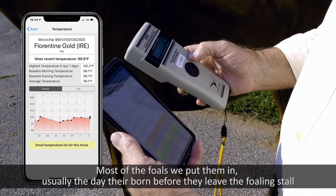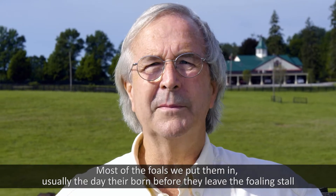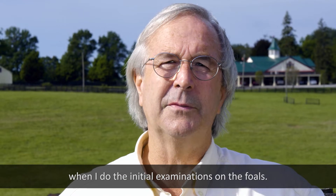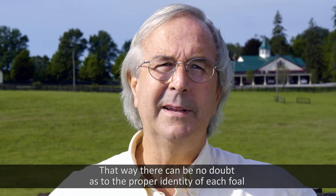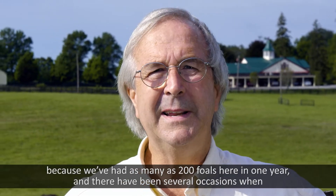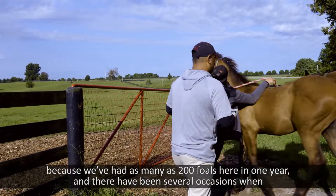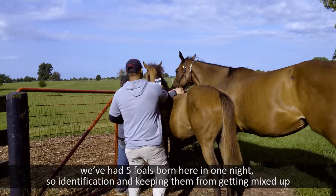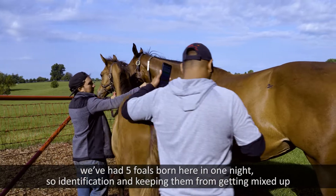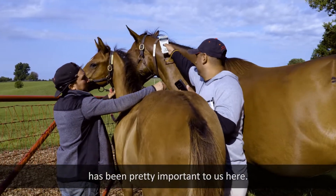Most of the foals we put them in usually the day they're born, before they leave the foal stall, when I do the initial examinations on the foals. This way there can be no doubt as to the proper identity of each foal, because we've had as many as 200 foals here in one year, and there have been several occasions when we've had five foals born in one night. So identification and keeping them from getting mixed up has been pretty important to us here.